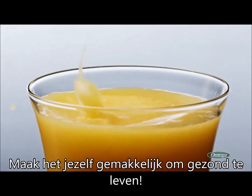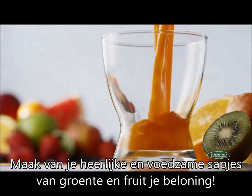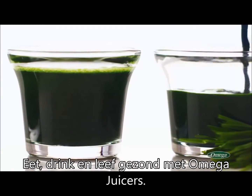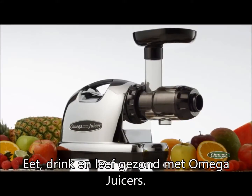Make it easy to live healthy. Turn delicious and nutritious juice from fruits and vegetables into your reward. Eat, drink, and live well with Omega Juicers.